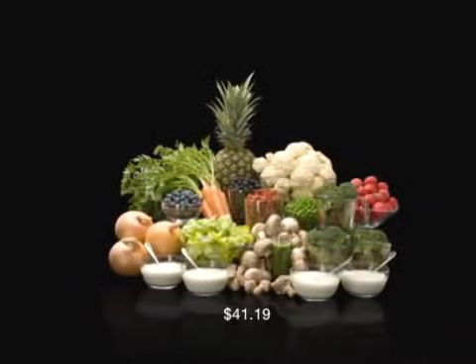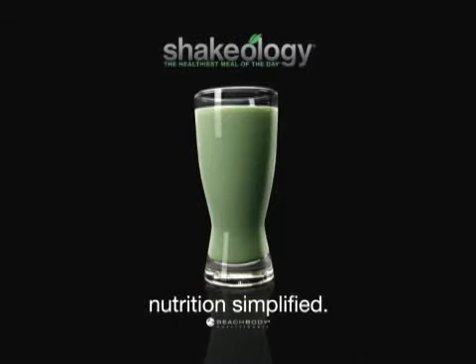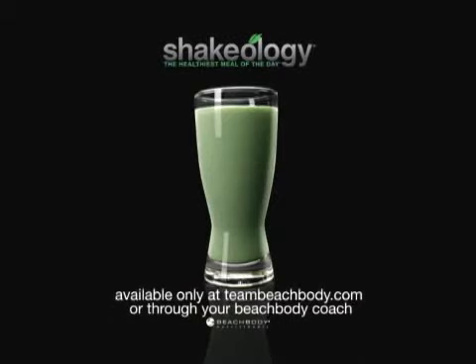Now that's a lot of food — or get it all in one delicious shake. Shakeology. Nutrition simplified. Available only at TeamBeachBody.com or through your Beachbody coach.